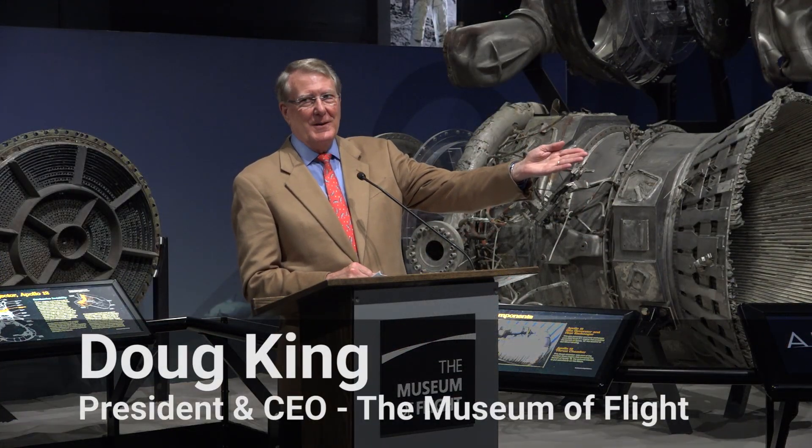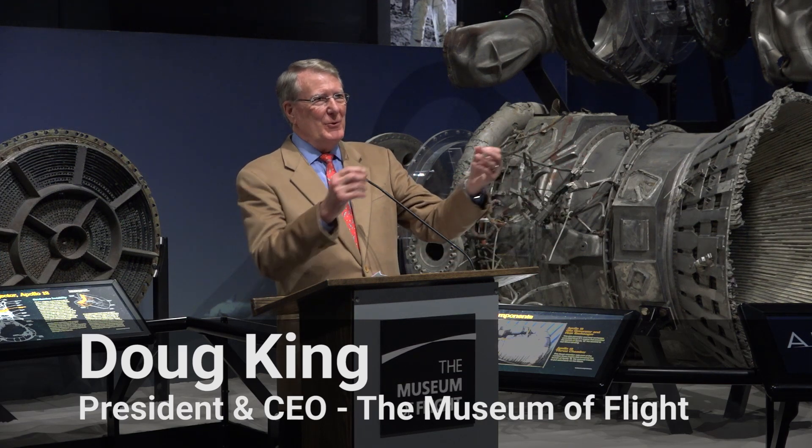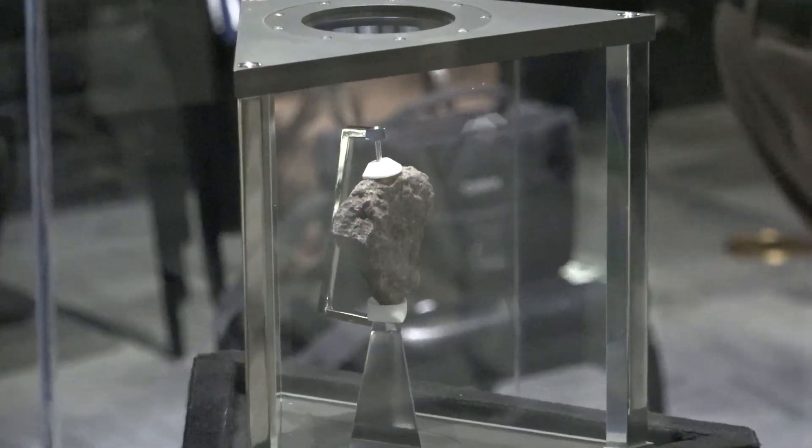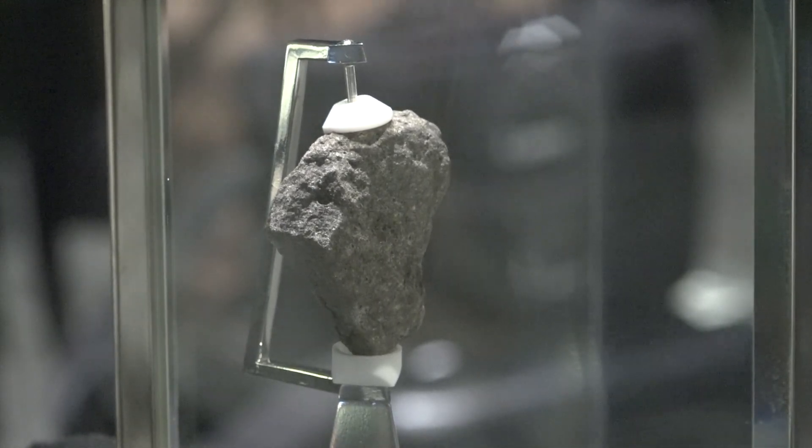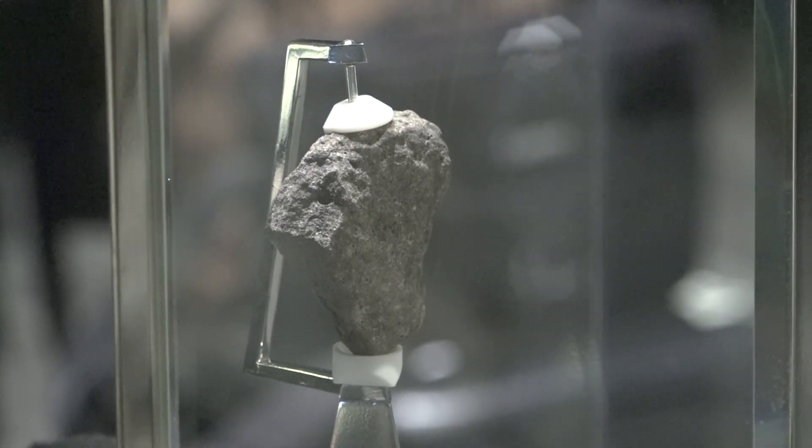Here's the moon rock, picked up off the surface of the moon, put into a box, taken to a recovery ship, taken to Houston and studied by scientists, and now here so that people can look at it.